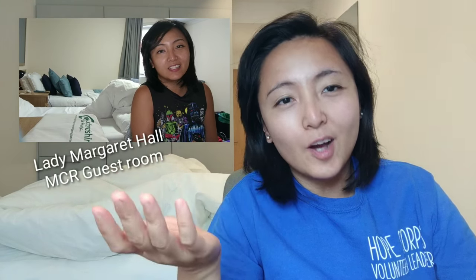Hi everyone. As you know, I've been a refugee who's been moving around for the past two weeks. I was in Lady Margaret Hall, I was in the Eleanor Lodge, then I was in the MCR, and then I got moved to the main site of Keble at Parks Road, and now finally I'm here in HB Allen Center.